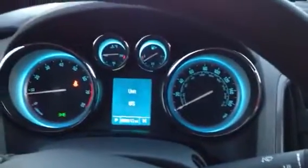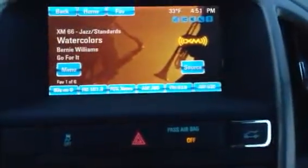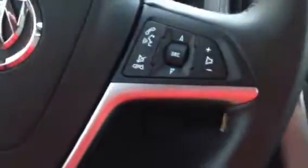Hi Frank, I'm sitting inside a 2014 Buick Verano. It has the backup camera, the AM FM Sirius radio, dual zone climate control, Bluetooth for your phone, and a nice interior.